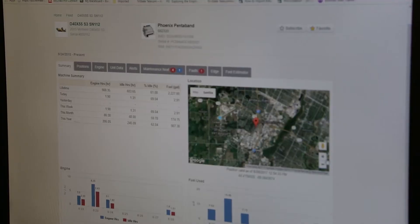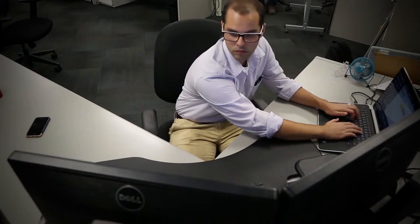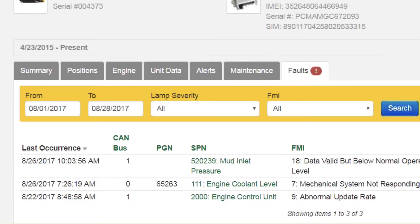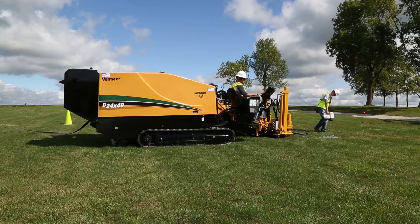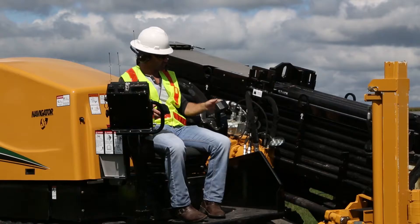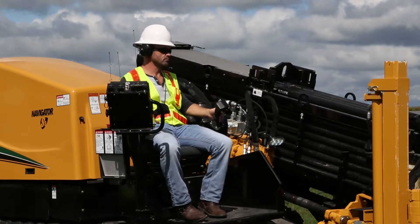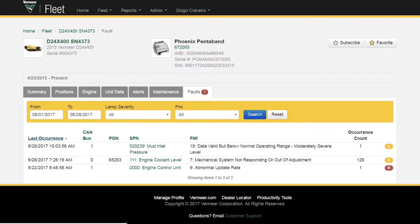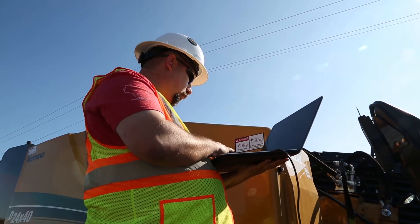Vermeer Fleet is a telematics tool used to help manage maintenance schedules and monitor machine fuel use, run and idle time, fault codes, and location. Understanding a machine's idle time helps save on fuel use and unnecessary machine hours. In addition, machine fault codes are displayed on the computer, limiting the need to use a diagnostic tool.